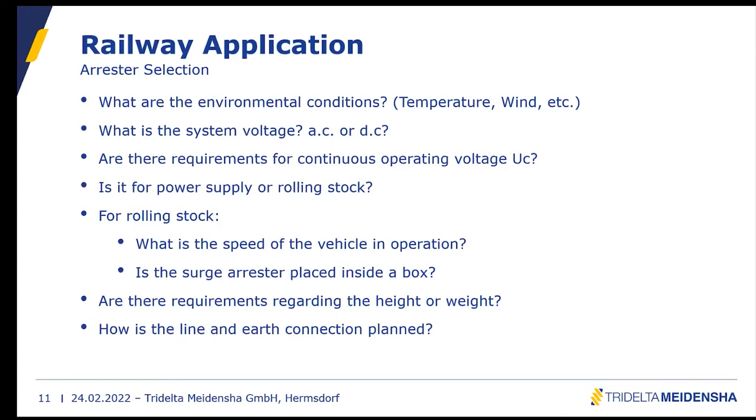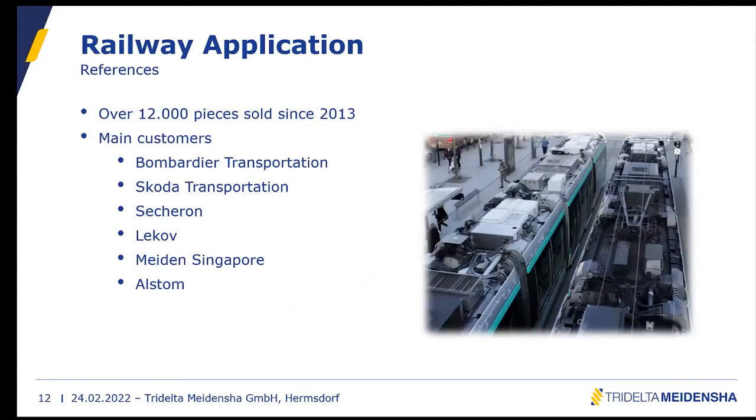For our references, we have sold over 12,000 pieces since 2013 alone. Our porcelain-housed DC surge arrestor has over 25 years of field experience, so there are even more pieces in the world. Our main customers include Bombardier Transportation (now part of Alstom), Škoda Transportation, Secheron, Blackmain Singapore, and Alstom.